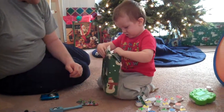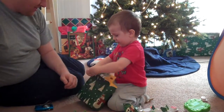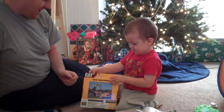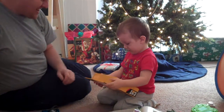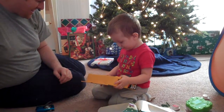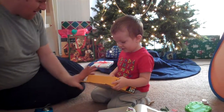Oh boy, what is it? I don't know, but I'm excited. What is it, Jared? Show Mommy. What is it? Can you show Mommy?